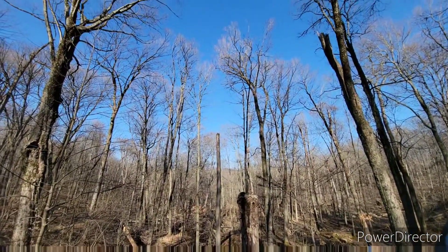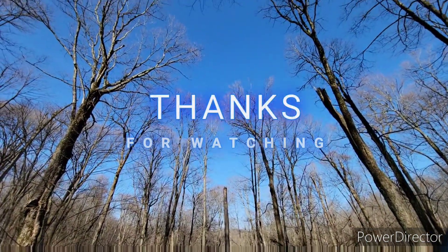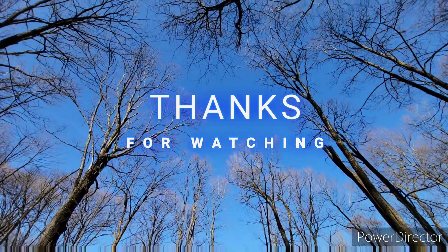Thank you for joining us. Don't forget to get out there beyond the noise of everyday life and find your own adventure.